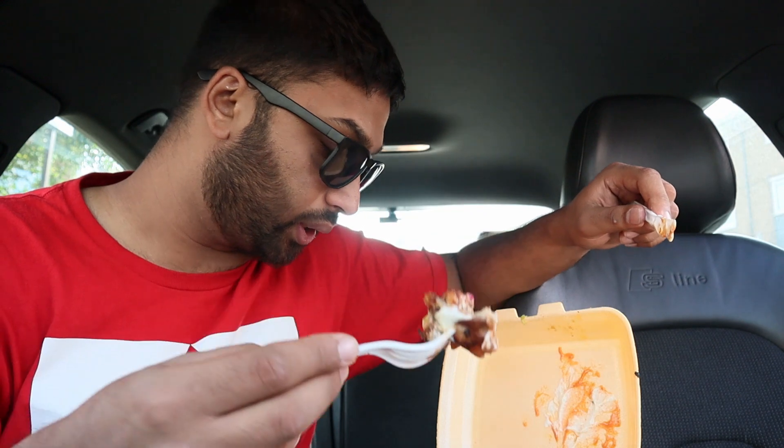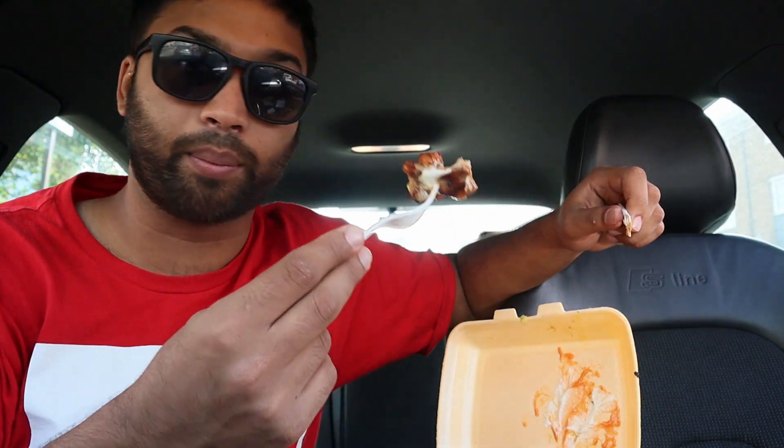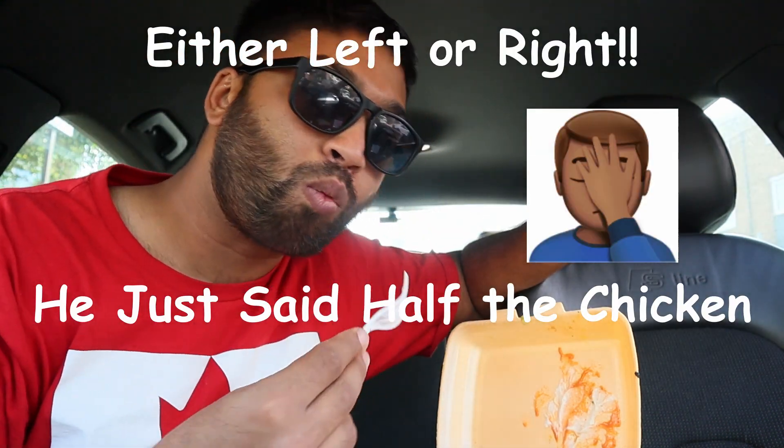Let me try this chicken. Not sure what piece of chicken this is — breast piece, leg? Boneless half chicken. I don't know what half of the chicken it is. Oh, that's nice. That's nice.